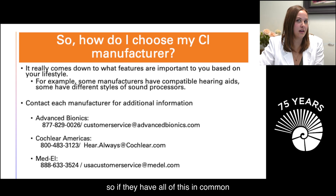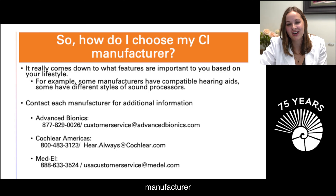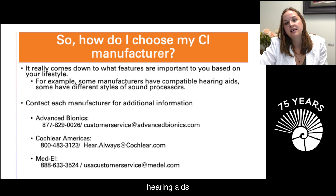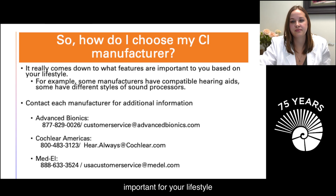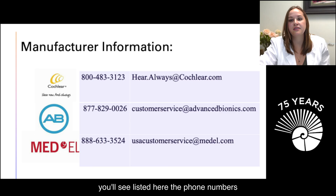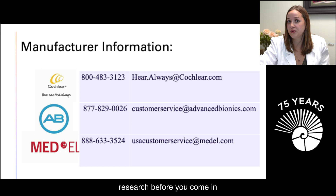Since they're all safe and effective, how do you choose? It really comes down to what features are important to you based on your lifestyle and listening goals. For example, some manufacturers have compatible hearing aids and different style sound processors. For additional information, phone numbers and emails for each manufacturer are listed, and we highly recommend you do your research before you come in.